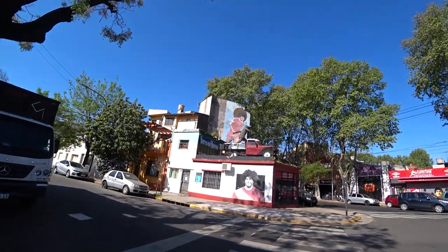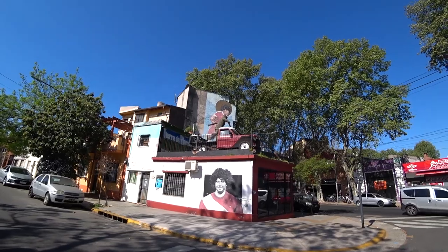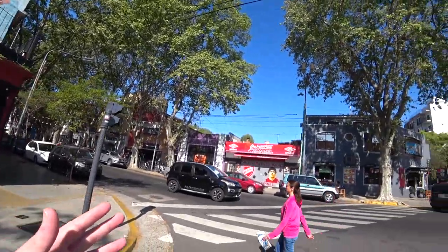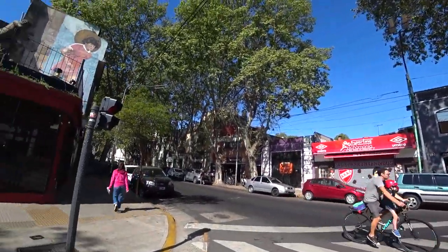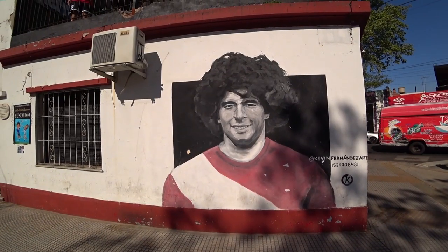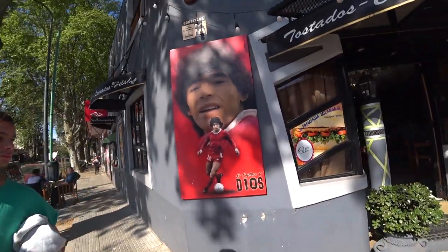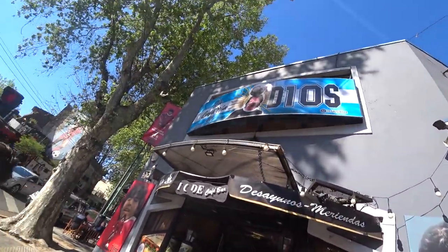Right, as you can see, more Maradona. I'm now going towards the Diego Maradona Stadium, which is the home of Argentinos Juniors. You can see he's everywhere — he's on the café over there, he's on the walls. This is Maradona territory. Maradona everywhere.